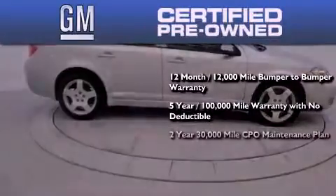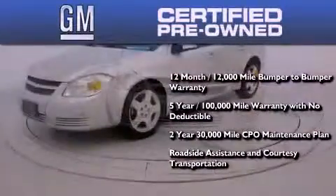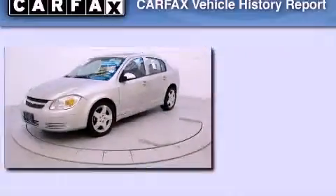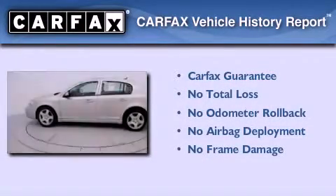a 2-year, 30,000-mile standard CPO maintenance plan, plus roadside assistance and courtesy transportation. Not to mention that this Chevrolet qualifies for the Carfax buyback guarantee.